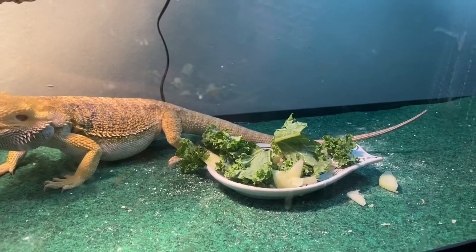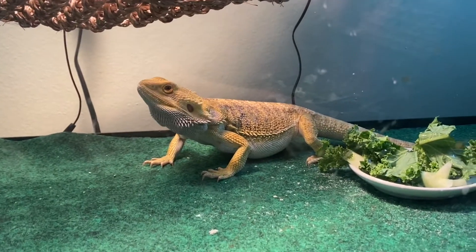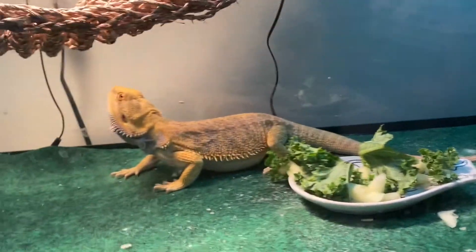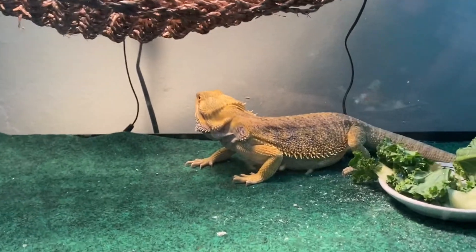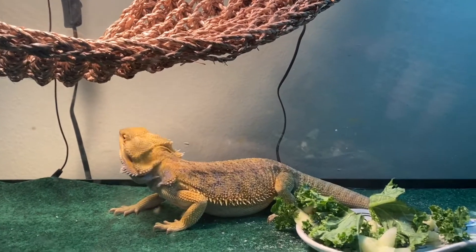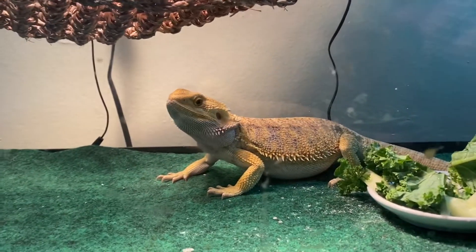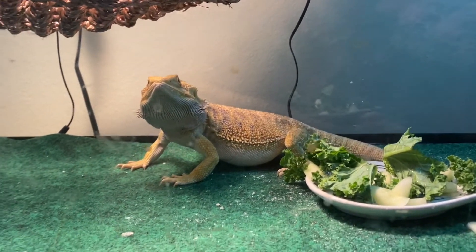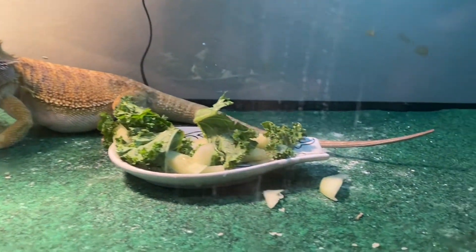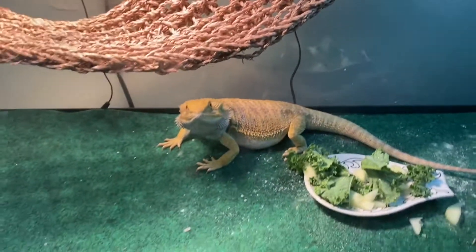Maybe he'll start eating once I put this camera away — that's usually what he does. He's probably warming up too. I took him a nice warm bath, and when they're under that heat bulb they really warm up, so a good water bath in the tub cools them off. He's gonna go back to the dish — he's just waiting for me to put this camera down. Let me back up a little bit.